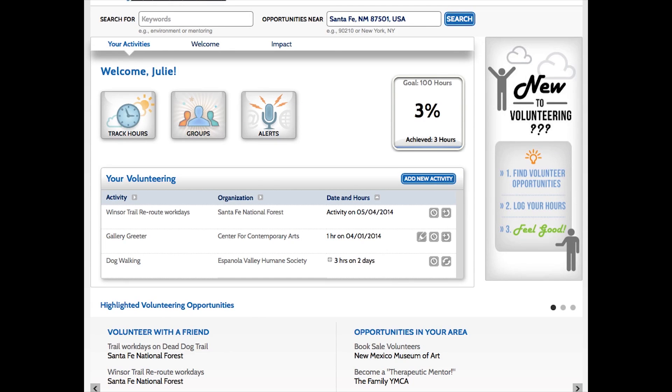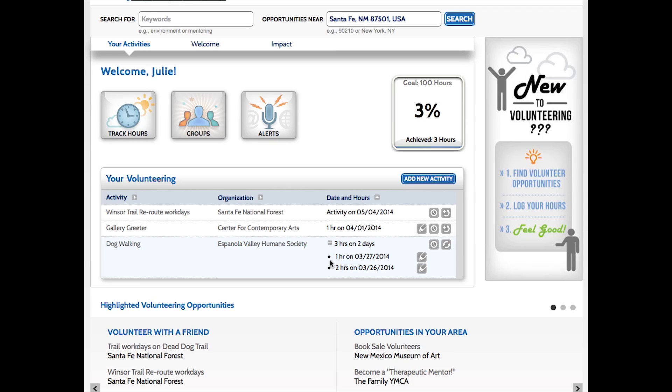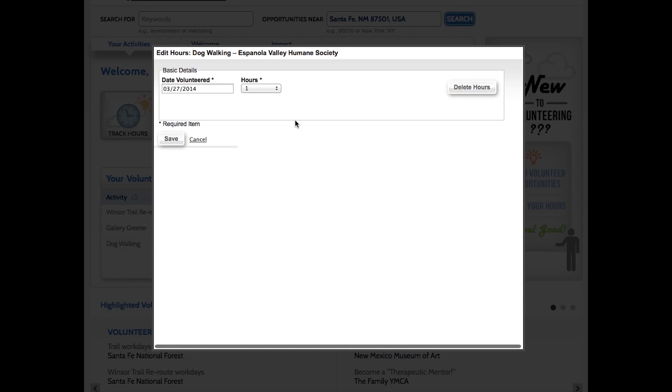Let's talk about adding hours. All of your volunteer activity will show up on your dashboard. If I want to add more hours to dog walking at Española Valley Humane Society, for example, I can see my history right here. There's a plus sign — click on that and it will show my history. If I need to edit any entry, I'll click the pencil. I can change the number of hours, change the date, or delete the hours. Once I have it to my liking, I'll just hit Save.